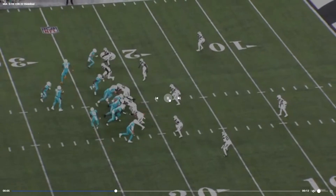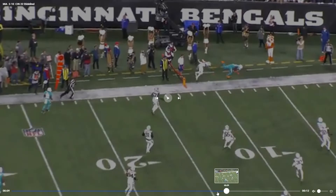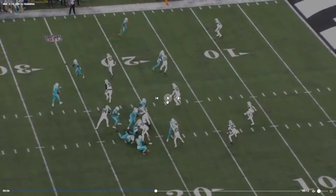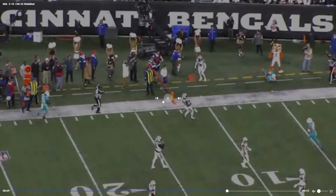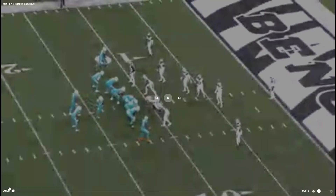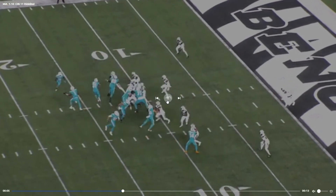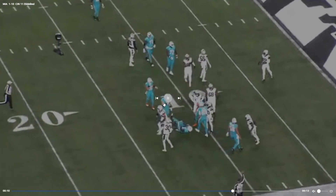Surefield in motion — fantastic throw, good route too, good play design. Get him in motion — it's pretty fun, especially if they're going to be playing off a little bit. Little end around — doesn't really get anything there though.